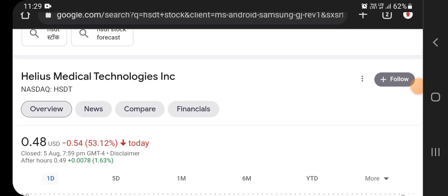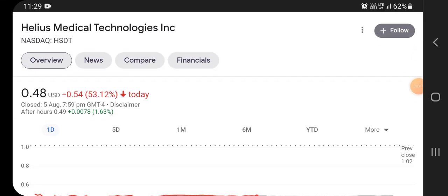Hello friends, welcome back to the YouTube channel. In this video we are talking about Helios Medical Technology stock, or HSTD stock — its share prices, technical analysis, news updates, chart patterns, and more.